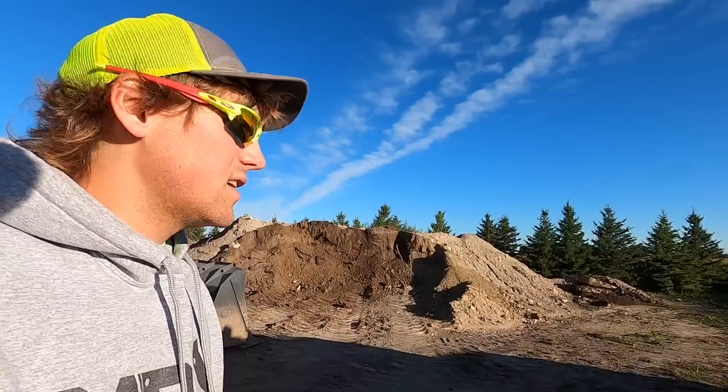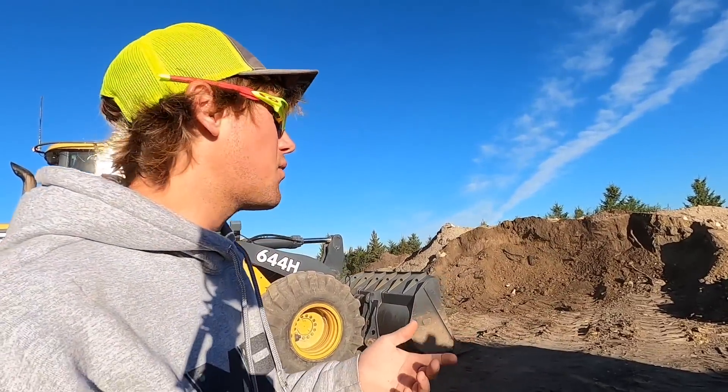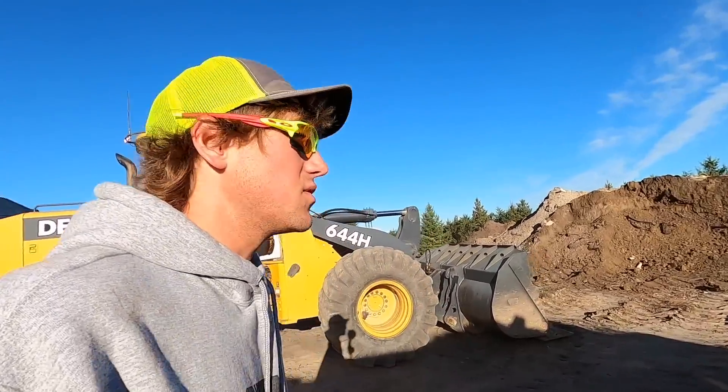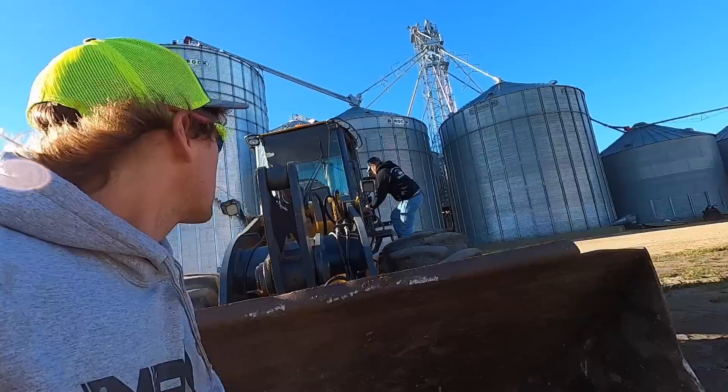A lot of this clay here is from building berms, but actually we've been hauling it from dad's house where we've been removing a bunch of clay and rock walls and been dumping it here. So glad we're finding a little bit of use for it - get to use it up instead of having a big ugly pile.